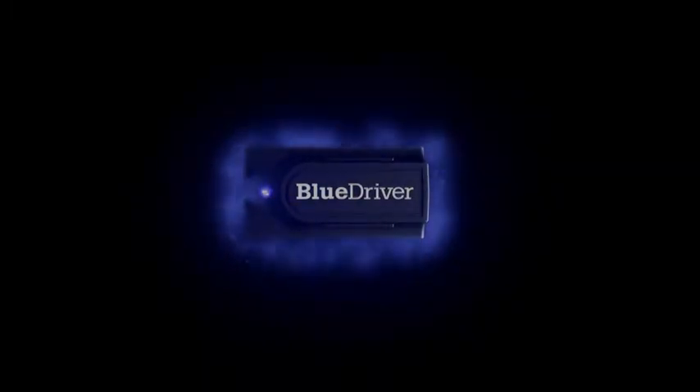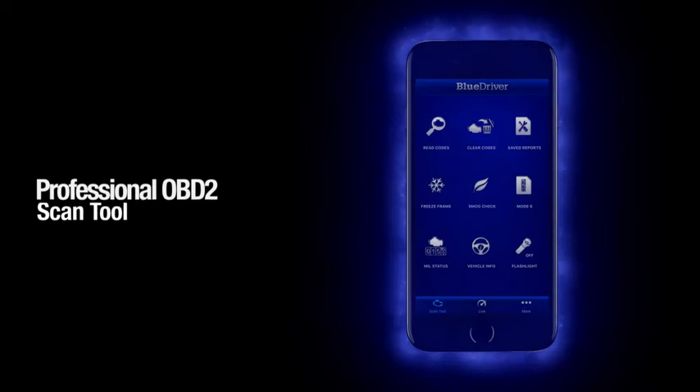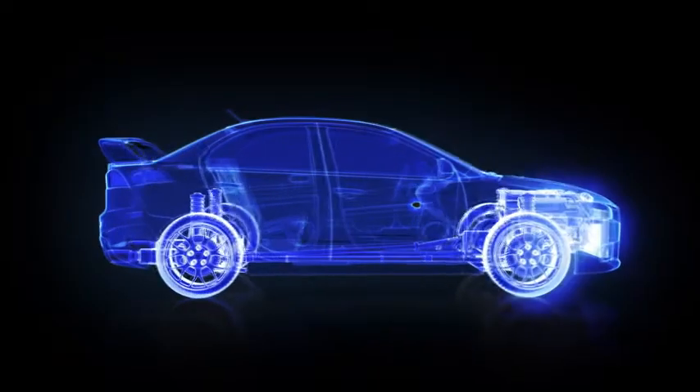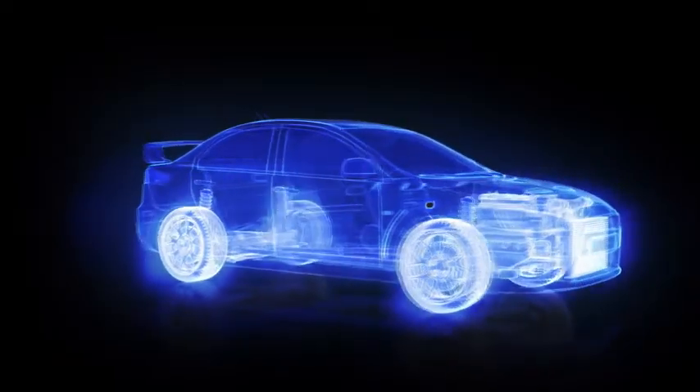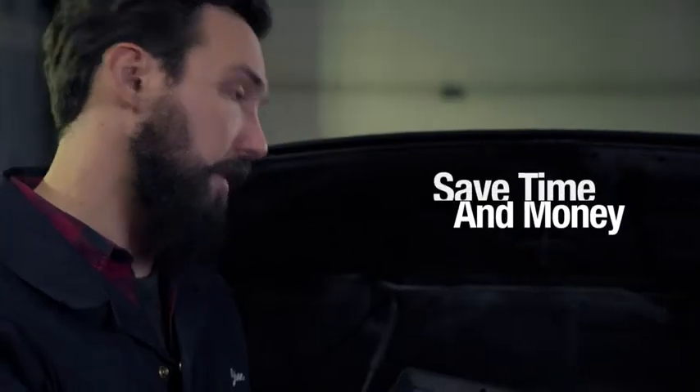Why should you use BlueDriver? Because it turns your smartphone or tablet into a powerful, yet affordable, professional OBD2 scan tool that lets you scan and understand your vehicles. BlueDriver is the tool professionals use to save time and money.